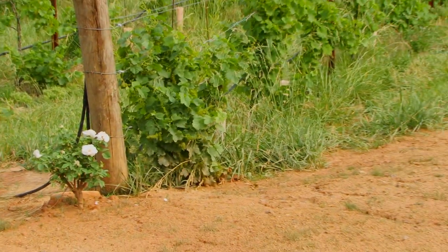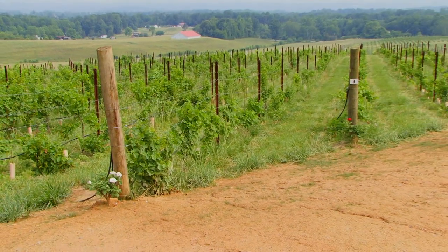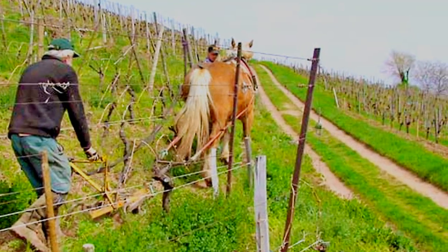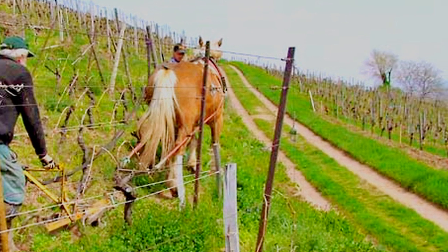There are rose bushes planted on every end of the row. Is there a significant reason? I talked to the Raffalini family and they said in Italy, hundreds of years ago, the little wagons were pulled by horses. They'd go out one row and turn around and go back in the other. The horse would make sharp turns, tearing up the grapes and wagons. So they planted rose bushes to prick the horse and make it turn wider. That's traditionally how it got started.